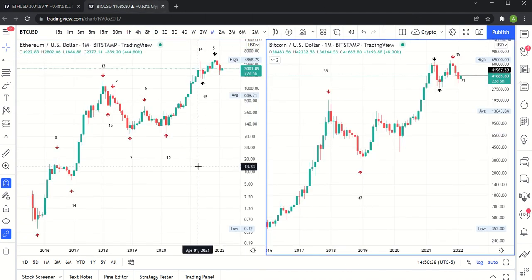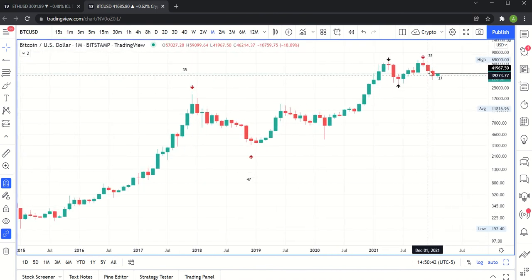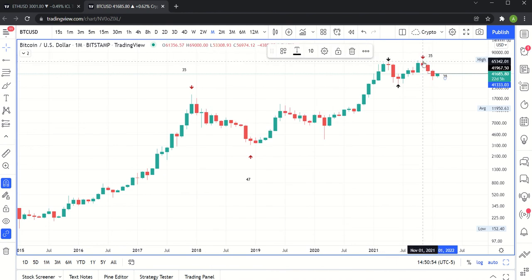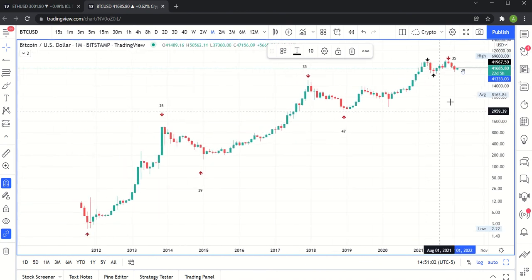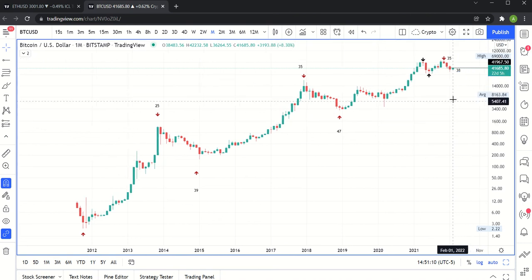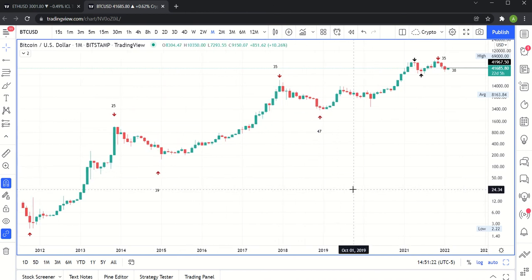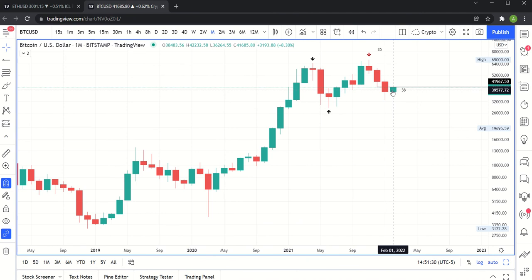If we look at the longer timeframes now — as a reminder, Bitcoin is on month 38 of its four-year cycle. A perfect four-year cycle would be 48 months. We had our top on month 35. So now it's really just a question of: is this the top of the 48-month cycle, or are we going to continue higher and make another high before we descend into that low? Either way, if we are going to make another high, we're running out of time because it's month 38. You can see this cycle was 47 months, and this one was a little bit shorter. Most importantly, we're green on the month — that's a good start.